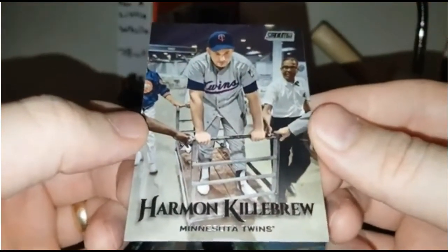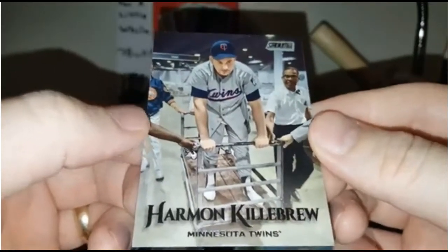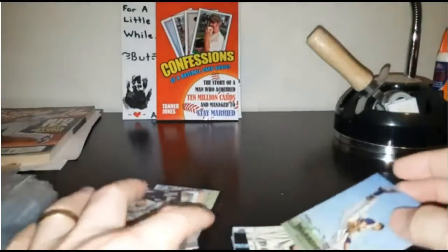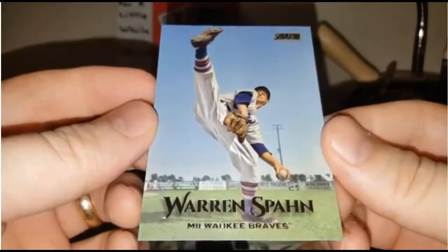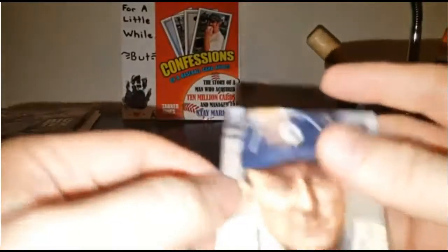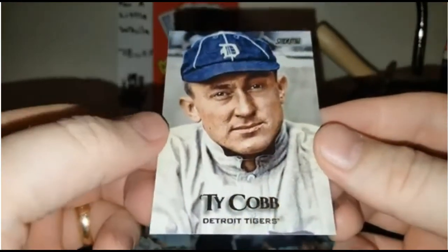I don't know what Killebrew is doing — it looks like he's being wheeled out, maybe he got hurt or something, or maybe he's just goofing off. But it's cool. He had over 500 home runs, I think — a great player, a gentle giant. Warren Spahn — look at that windup, how awesome is that? Ty Cobb. I love these older cards that they did in the set. It's just art.